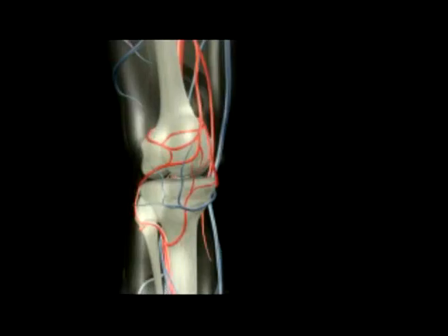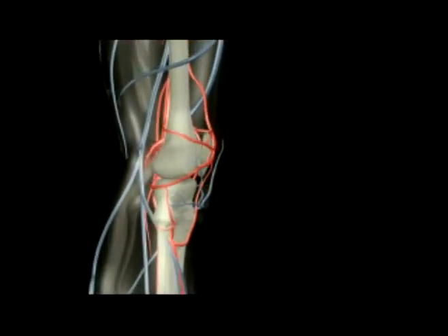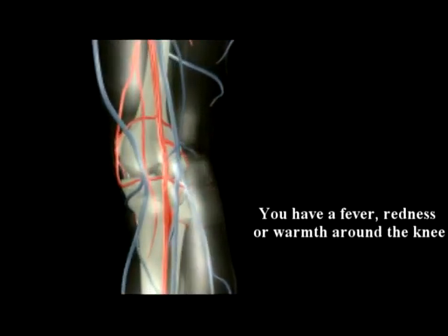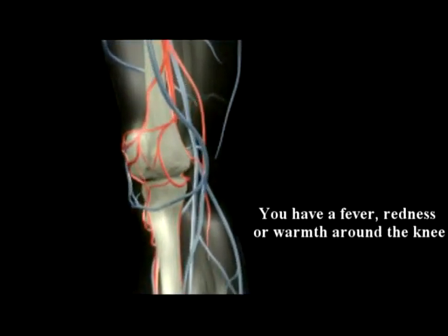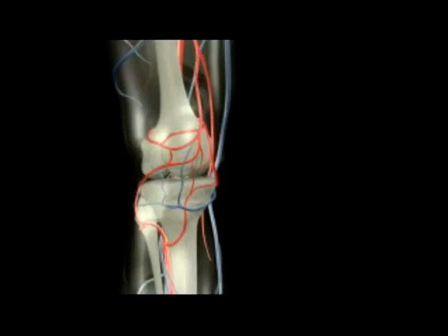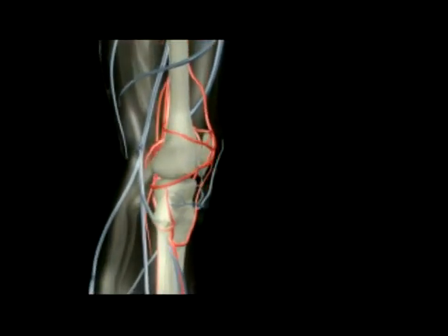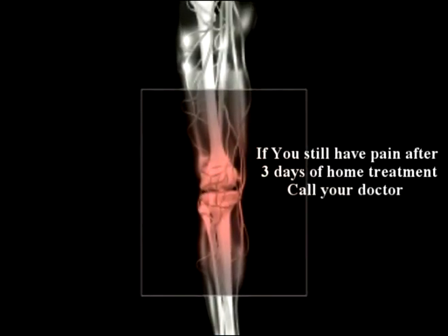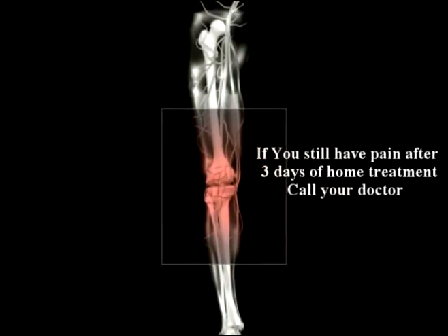Number five: if you're having a fever, redness, or warmth around the knee — this may represent infection, so you should be calling your doctor. Number six: you should also be calling your doctor if you are still having pain after...